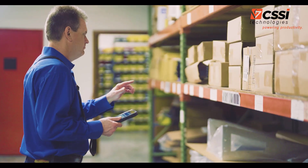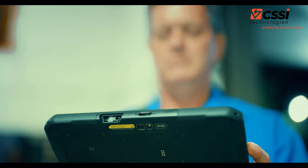More power, more versatility, more abilities, and more connectivity.